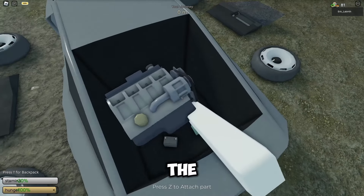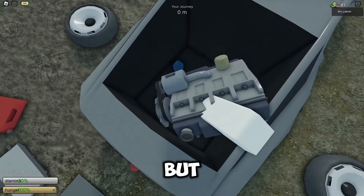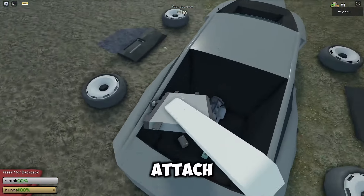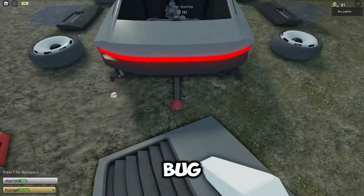I tried to install the engine to the car, but why is it difficult? Because the hood has an invisible wall, but I didn't attach the hood. Maybe this is a bug in this game.